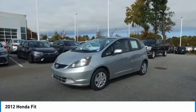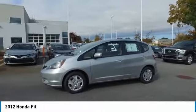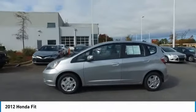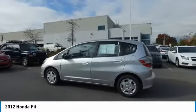Come test drive the 2012 Honda Fit. The Fit was engineered to be useful, efficient, and reliable. But its most important attribute is its innate charm and coolness. Here are some of this vehicle's great options.